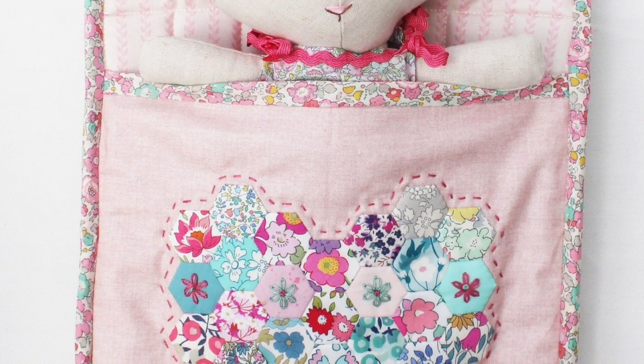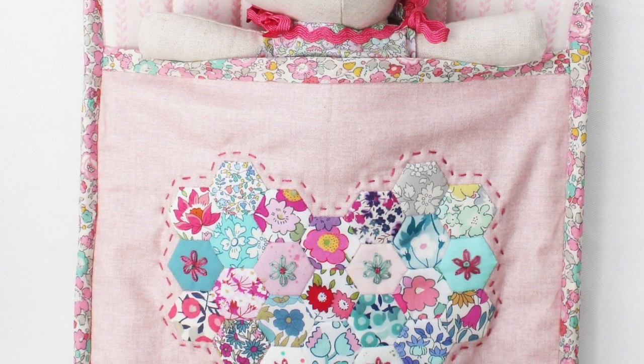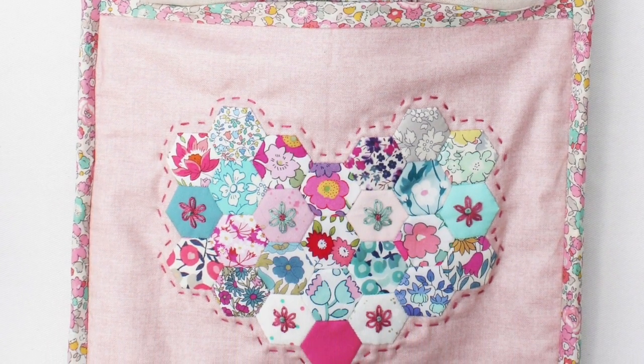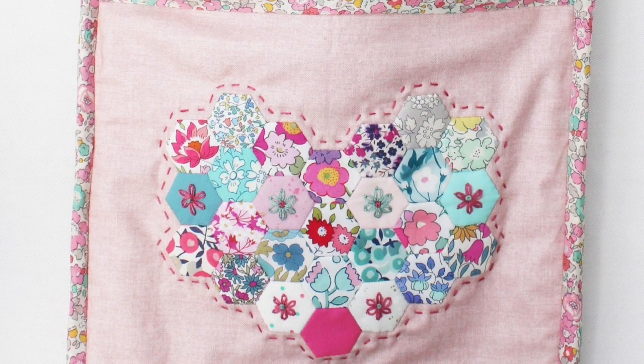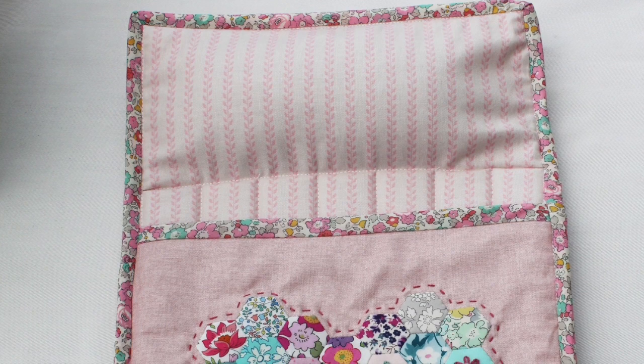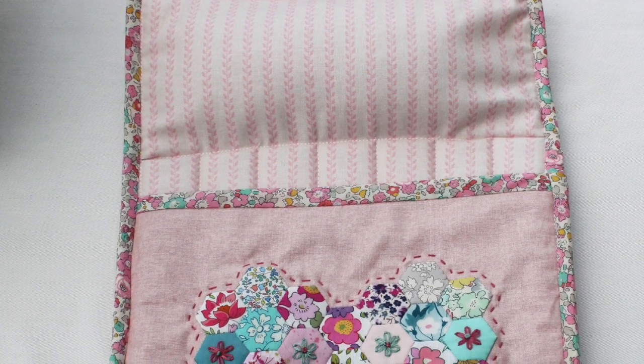Then I added a quilt over the top of it and joined it all together with bias binding. On the quilt top I added a heart motif made out of half inch hexagons and I added some embroidered details as well, which I seem to do on everything at the moment.